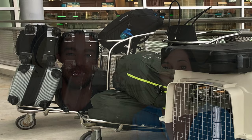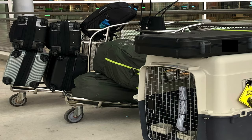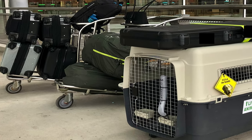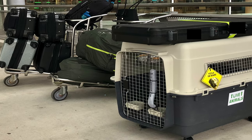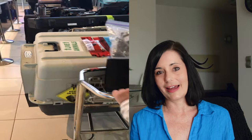When you have a giant crate with you, you stand out at the airport and moving around is much slower than normal travel. One person manages the crate on a push cart while the other handles the luggage. It really is a two-person job — I can't imagine managing luggage, the crate, and everything else alone. Expect to be slow and bulky; it's not like traveling with just two people.